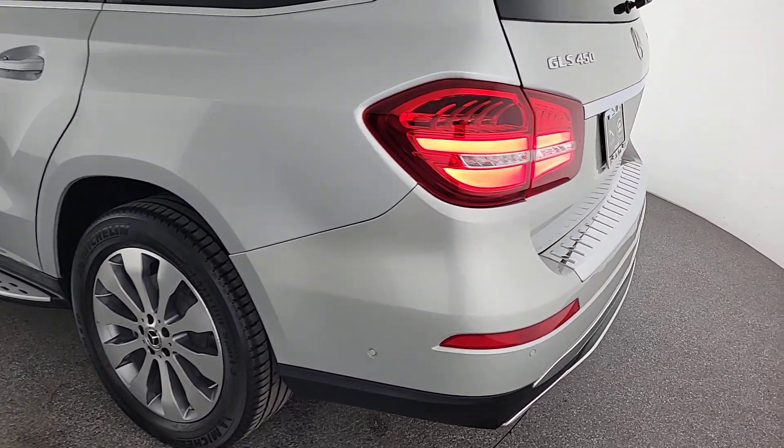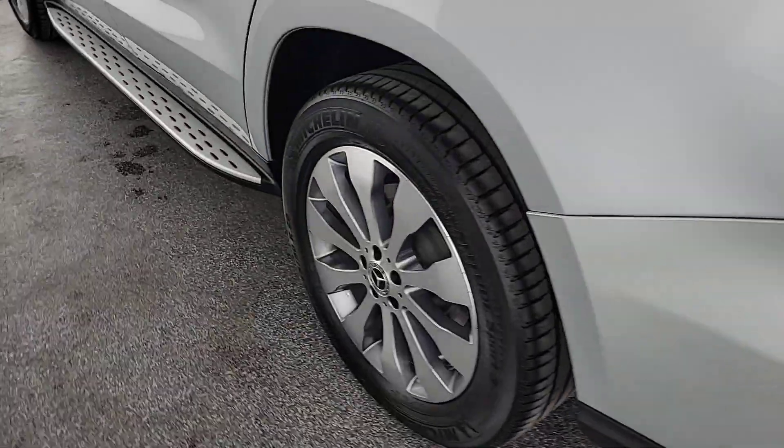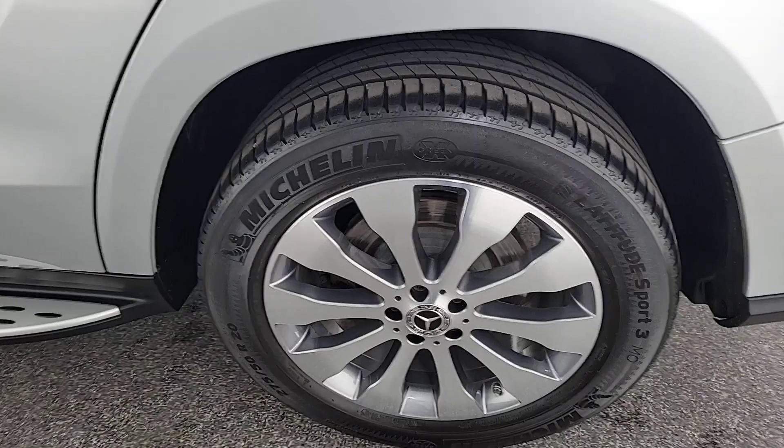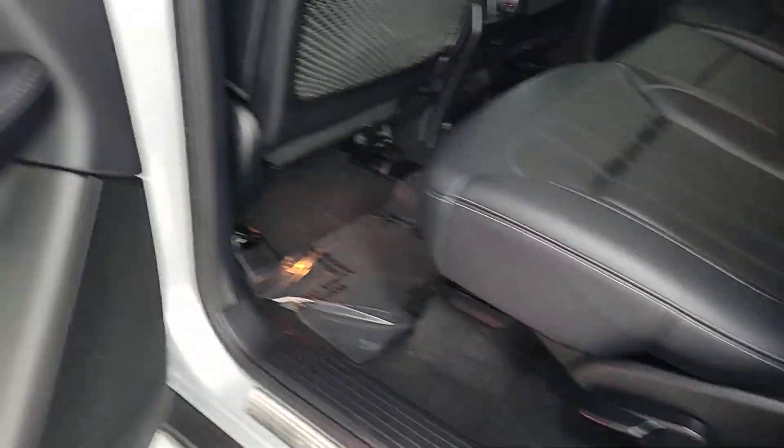Feel rejuvenated by the powers of strength and luxury embodied in this striking GLS 4Matic SUV. Treat yourself to a test drive today. Our staff will toss you the keys and give you an outstanding customer experience.